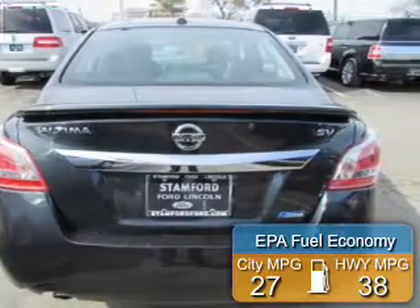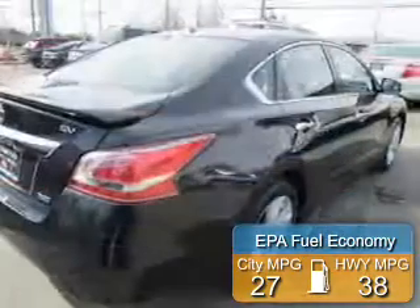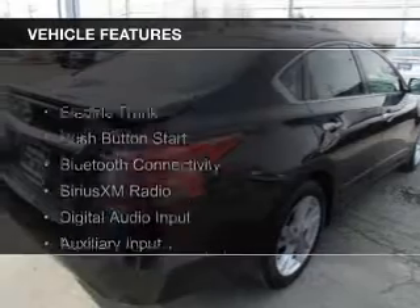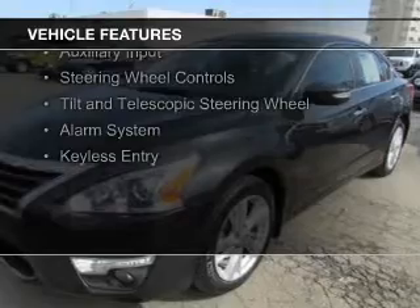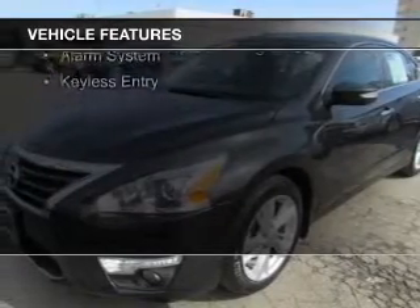Great fuel efficiency saves you money by requiring fewer trips to the gas station. The features include electric trunk, push-button start, Bluetooth connectivity, and Sirius XM satellite radio with digital audio input.